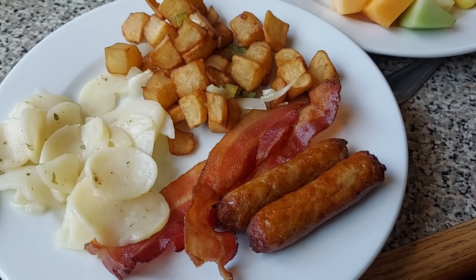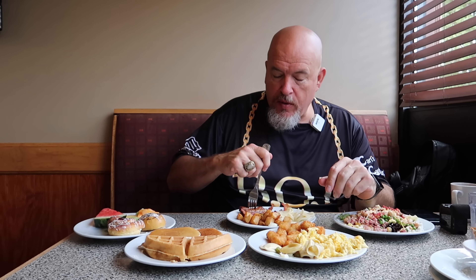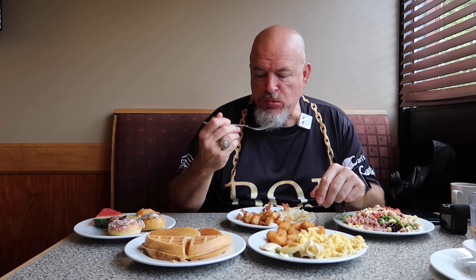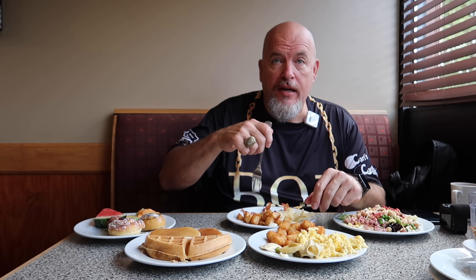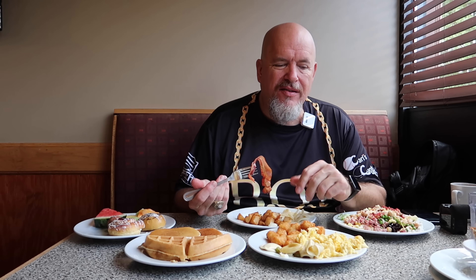Next plate is sausage links, bacon, two different types of potatoes. Start with a sausage. I'm going to have to ask who makes these sausage links — these are really good. They were exceptional sausage links. Absolutely getting more sausage links. Bacon — I mean, I'm not a big bacon fan. I like them on cheeseburgers, so eating them straight like this is kind of lacking. But I mean, it tastes like bacon. I just don't like to eat bacon straight by itself.